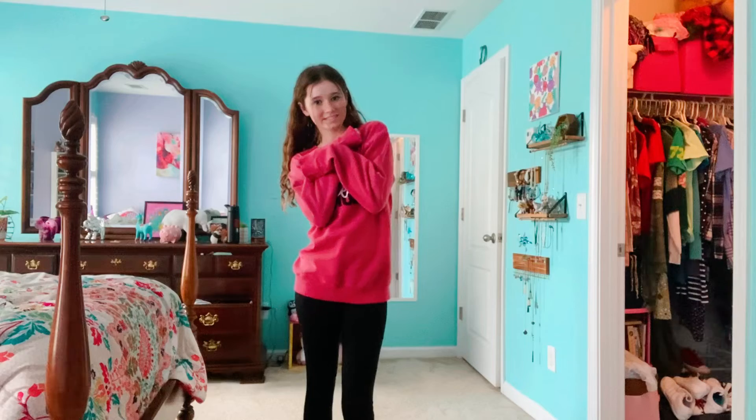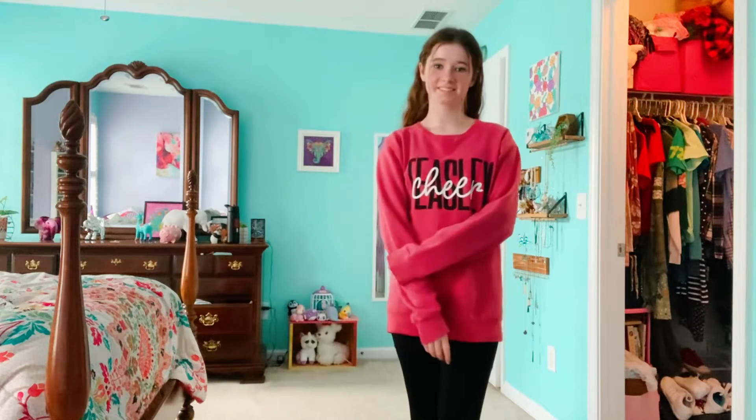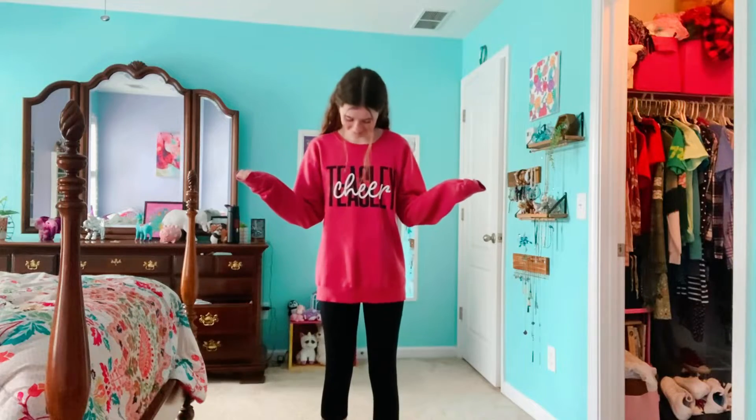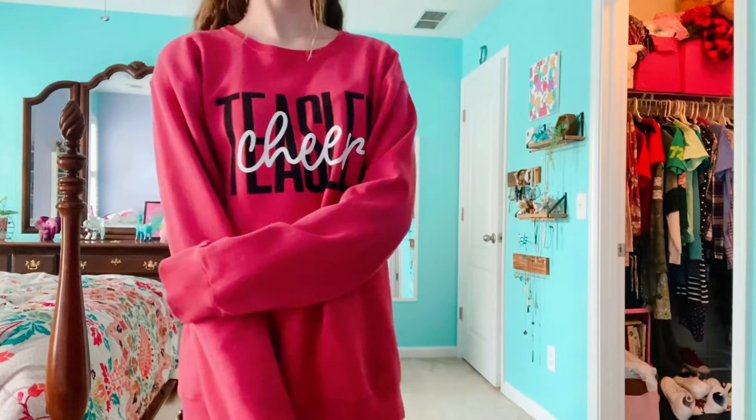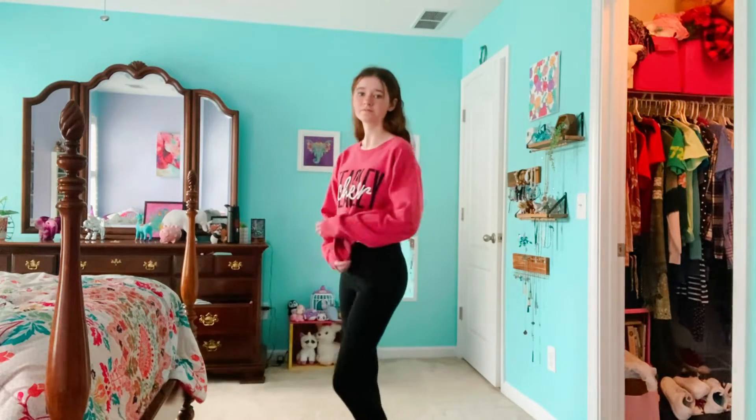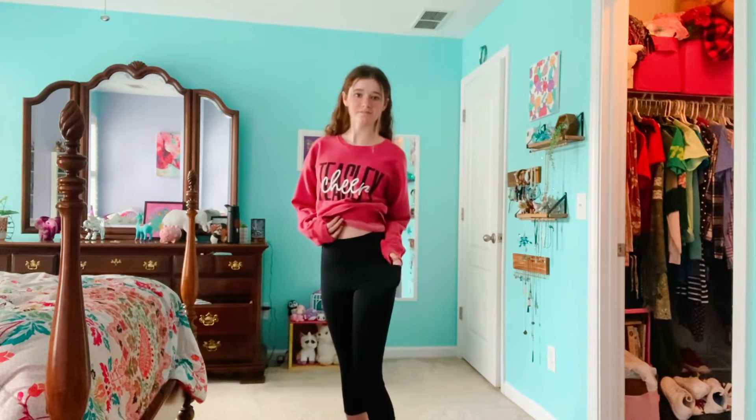As it gets later in the year you're gonna find yourself wearing sweatshirts and leggings a lot more, which honestly is completely fine — I'm totally guilty of this. I love oversized sweatshirts like this red cheer one I'm wearing right now, and who doesn't love a good pair of black leggings. Also, pockets like in this one are a must for me.